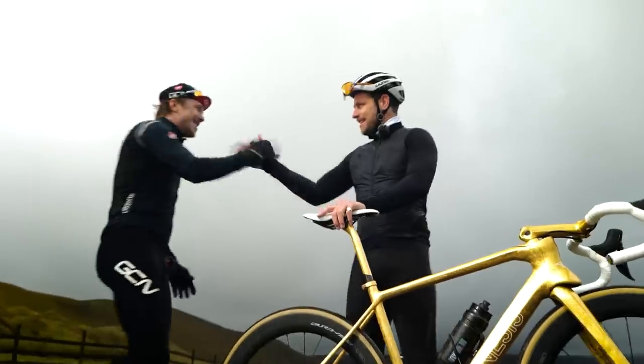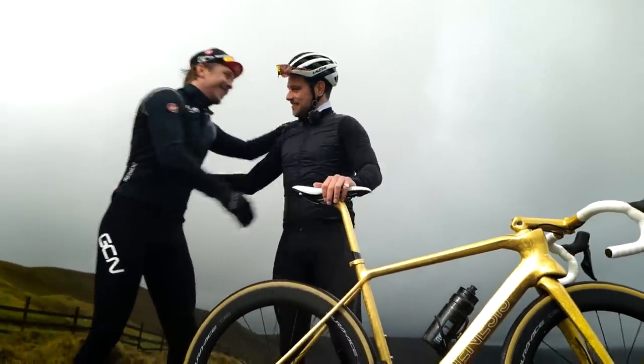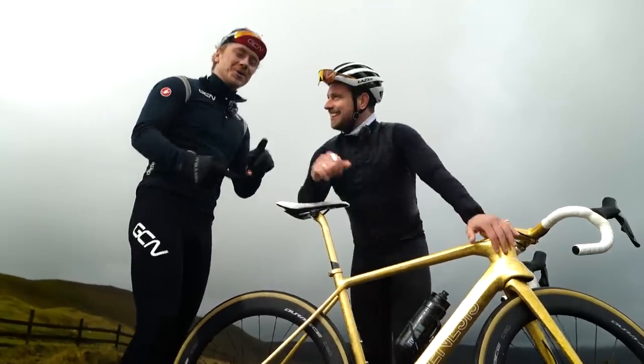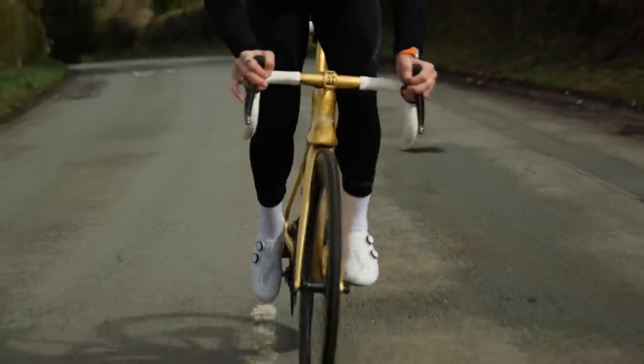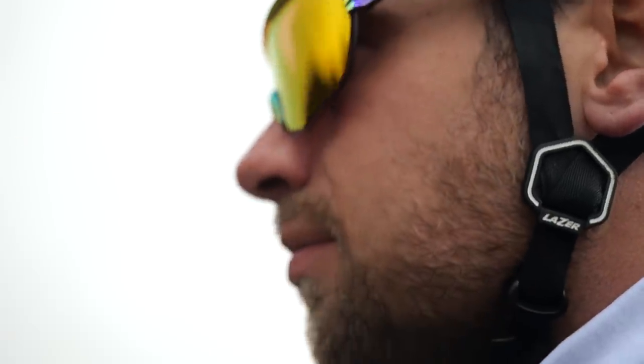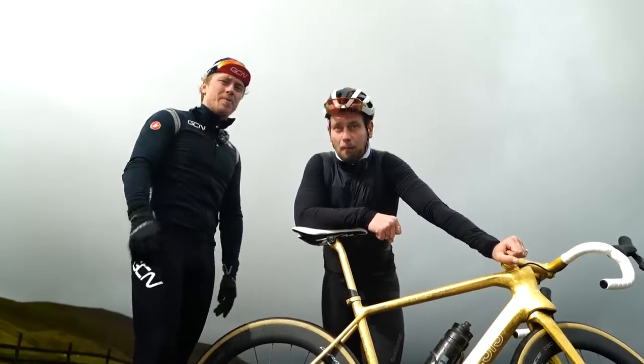Hey, the man, the myth, the legend. How are you doing, mate? Yeah, I just stepped on your white shoes. I want to talk more about how you look cool, how you look effortless, how you look stylish, and how you win bike races, and how us mere mortals can learn all about it from you.